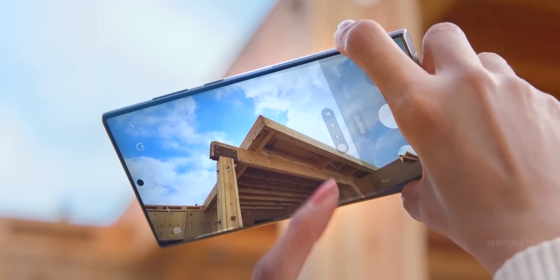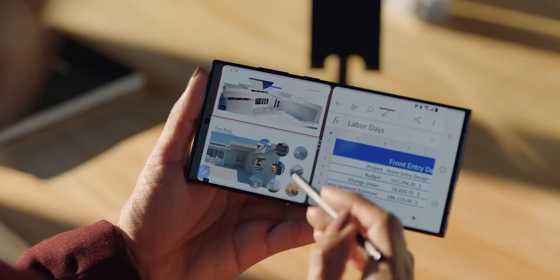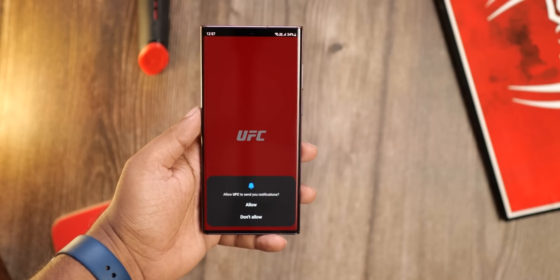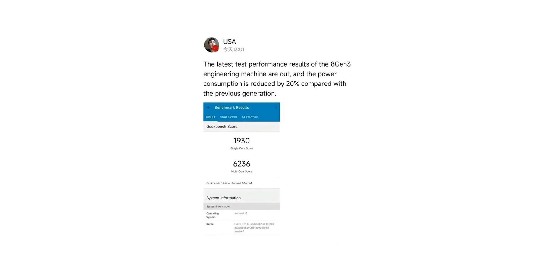It looks like the Galaxy S24 Ultra will make sure it does what the S23 Ultra couldn't do — dethrone Apple from holding the crown for the best smartphone CPU as well. We have a Geekbench score of the Snapdragon 8 Gen 3. You might wonder if it's too early for it to appear on Geekbench, but this one has been tested by Qualcomm engineers, so it's a prototype.